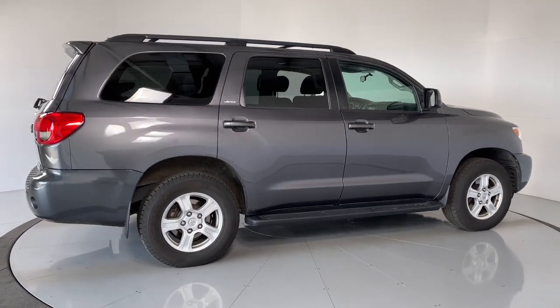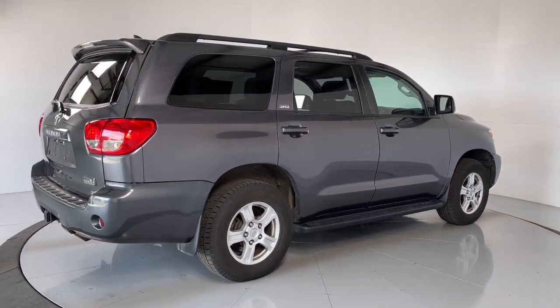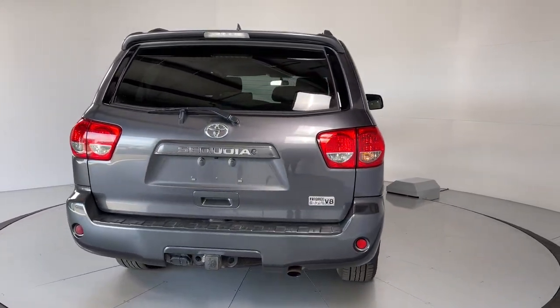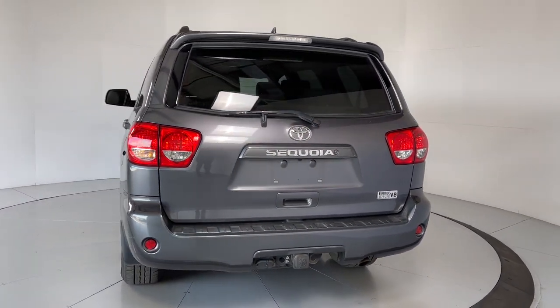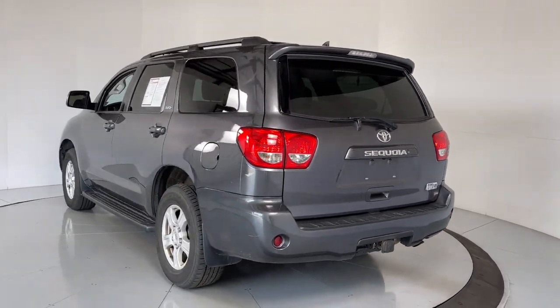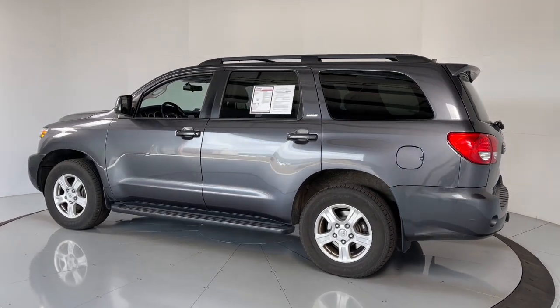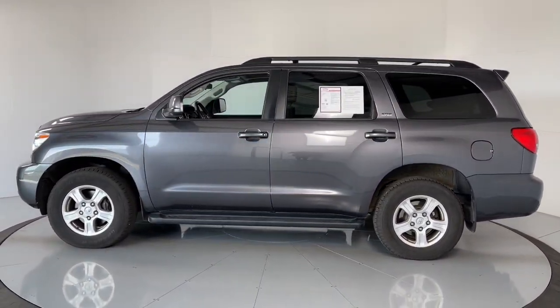Take a closer look at this elegant and powerful Sequoia. It delivers everything you need to make family road trips exciting, safe, and comfortable. From its spacious and luxurious interior, to its advanced safety and infotainment tech, to its rugged V8 performance, this full-size SUV infuses every adventure with confidence.